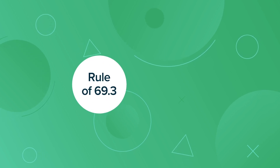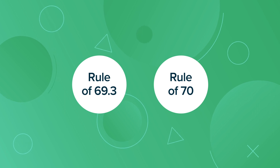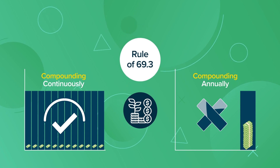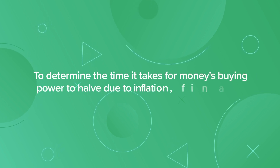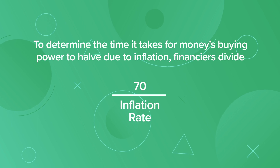The Rule of 69.3 and Rule of 70 work similarly and are used for different scenarios. If the investment is compounding continuously rather than compounding annually, the Rule of 69.3 offers a more accurate estimation. To determine the time it takes for money's buying power to halve due to inflation, financiers divide 70 by the inflation rate, which is the Rule of 70.